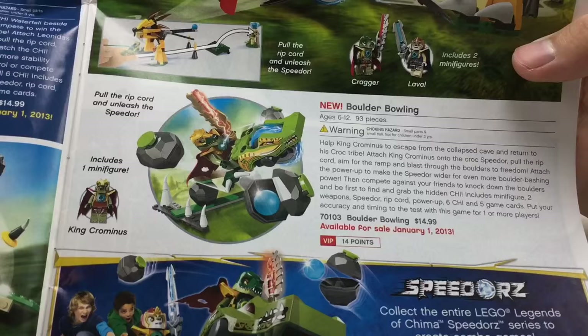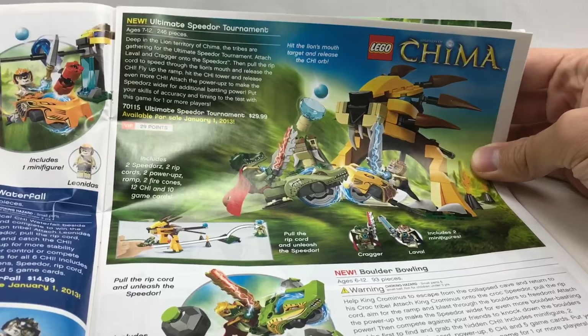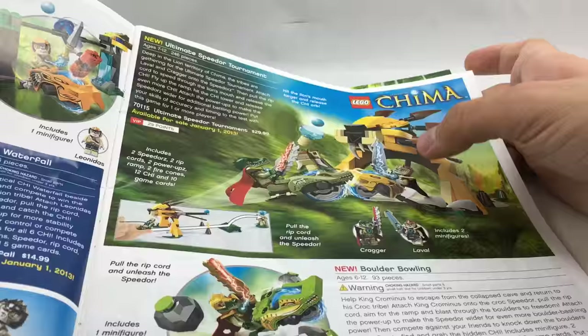If you guys remember, I got every single LEGO Chima Speeders set. I just like to display them. I got this one — they were giving it away for free with orders in mid-2013. Boulder Bowling: I remember people used the ramp in this set — a gray ramp — for the hood of the Back to the Future time machine because it was the perfect hood. The Ultimate Speeders Tournament isn't that good; it was just cool to get Kragger and Laval because they didn't come in too many sets in the first wave.